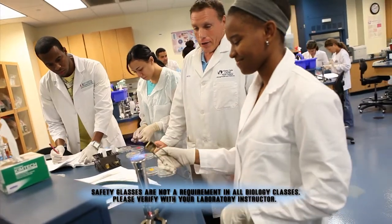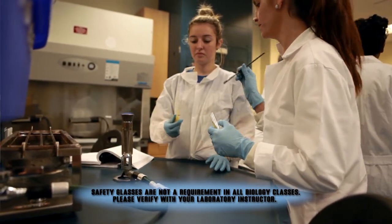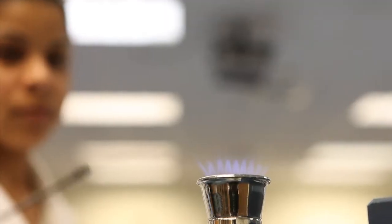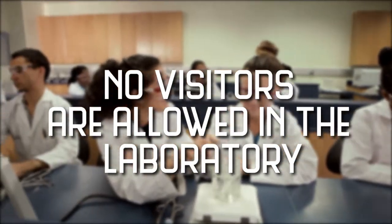Exercise extreme caution when using a Bunsen or gas burner. Take care that hair, clothing, and hands are a safe distance from the flame at all times. Do not put any substance into the flames unless specifically instructed to do so. Never reach over an exposed flame. And remember, no visitors are allowed in the laboratories.